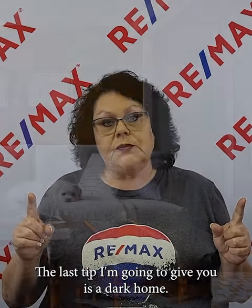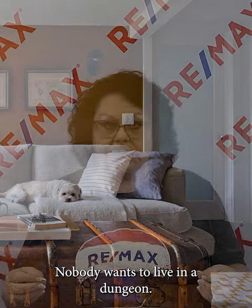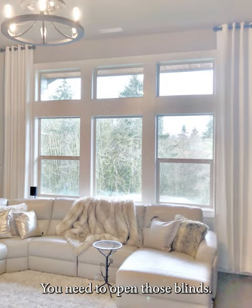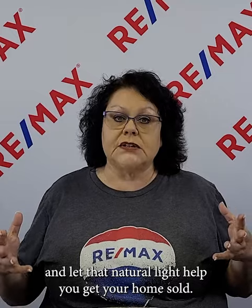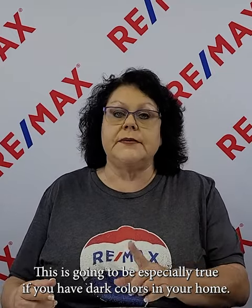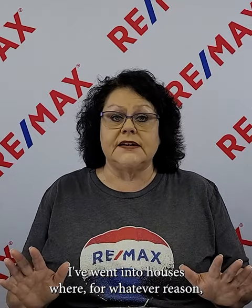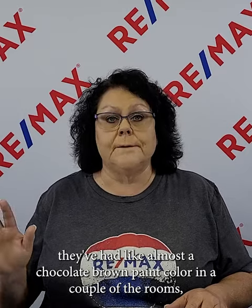The last tip is a dark home. Nobody wants to live in a dungeon. If you're the person who always keeps your curtains drawn and never opens the blinds — so even when we turn the lights on the house seems very dark — this message is for you. Open your curtains, open those blinds, make sure your windows are clean, and let that natural light help you get your home sold. This is especially true if you have dark paint colors like chocolate brown in some rooms, which makes them appear even darker.